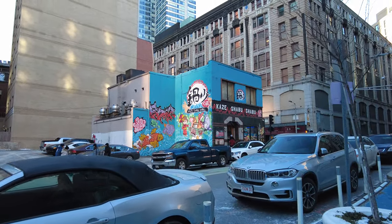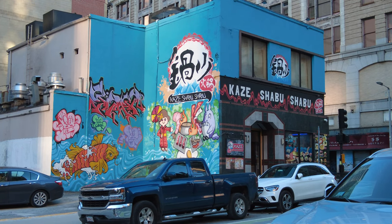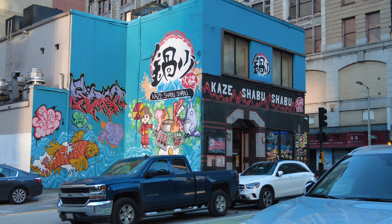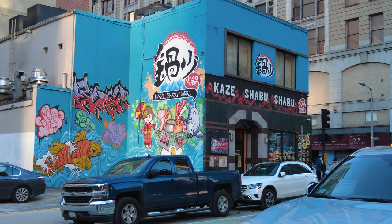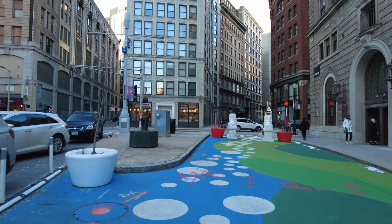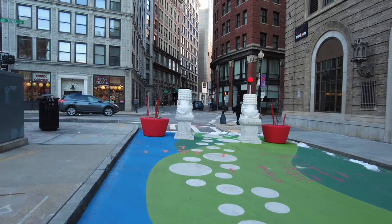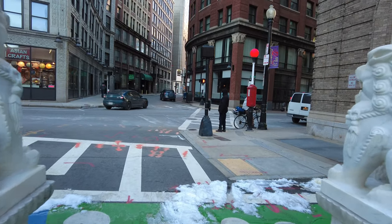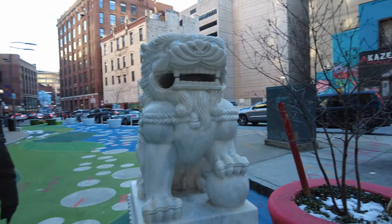There at the corner of this building is the Kazi Shabu Shabu restaurant — looks like they also decorated very well. They have a koi fish in the lower left corner as well as a human dining with another anime character at a picnic having some hot pot. Really, really cool. And now over here we have more Chinese lions in the front — Chinese lion number one and Chinese lion number two.